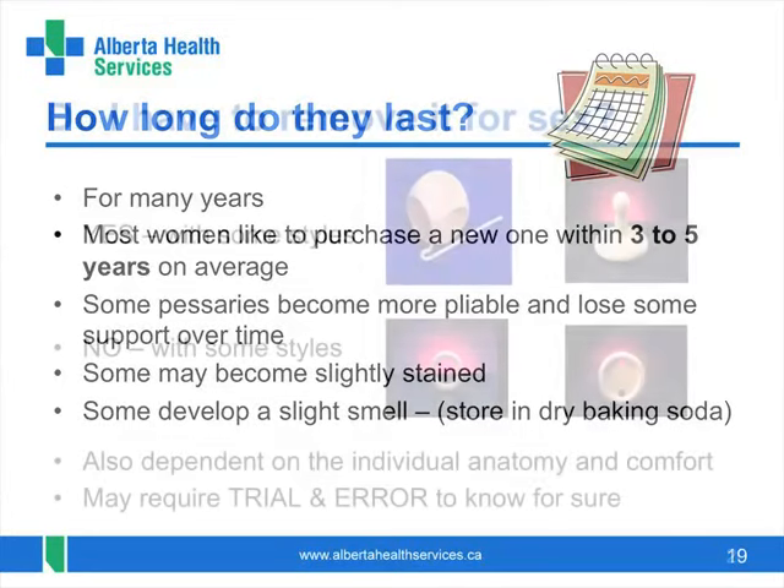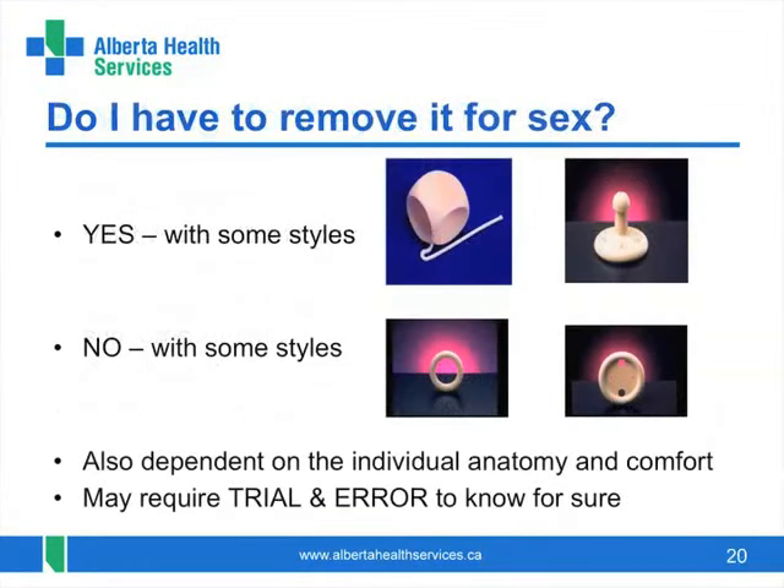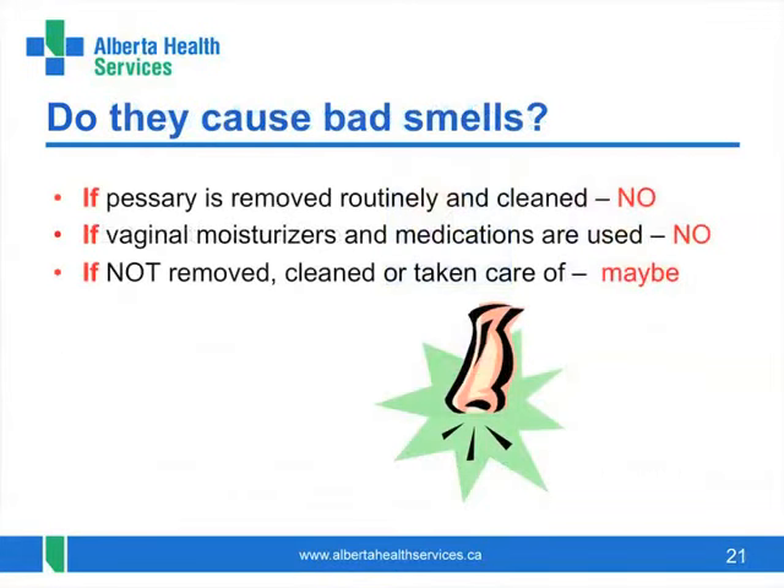If you are still sexually active, you may choose to remove your pessary before intercourse, or some styles can be left in with no problems. You may want to see for yourself if the pessary causes any discomfort or not. Some pessaries take up too much space to allow for penetration — the nurse who is fitting you will discuss this with you. There may be a mild odour from the extra discharge, but most of the time this is not a problem, especially with a good routine of cleaning and the use of recommended vaginal moisturizers or medications.